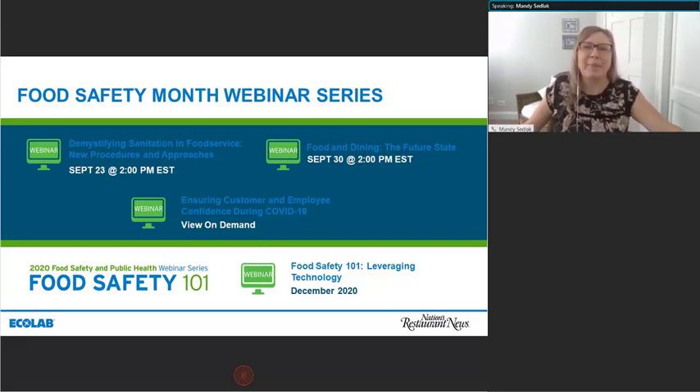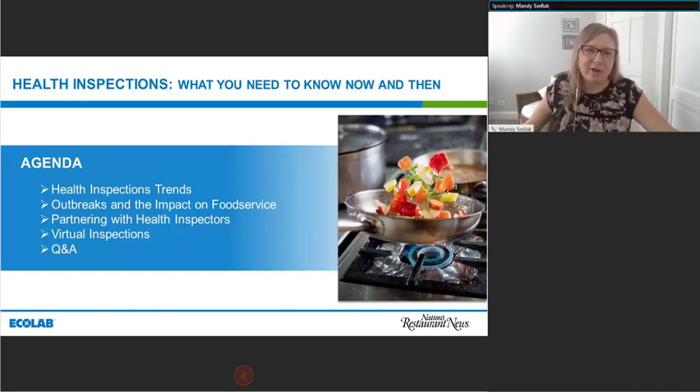So let's hop into today. On the next slide, we talk about our agenda. First, we'll begin with health inspection trends, then we'll move to outbreaks and the impact on food service. We'll move into partnering with health inspections, talk about virtual inspections, and then we will move into a Q&A.